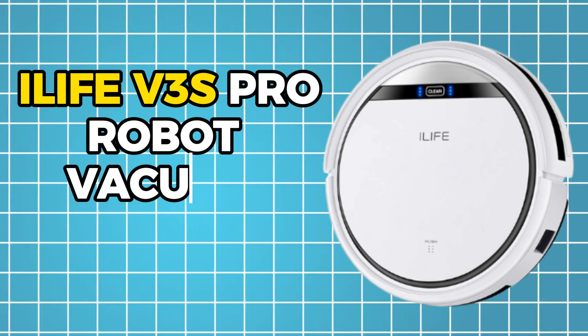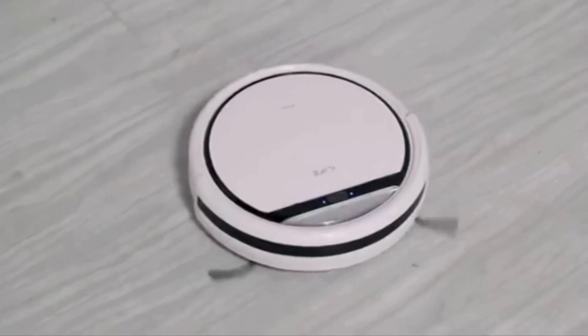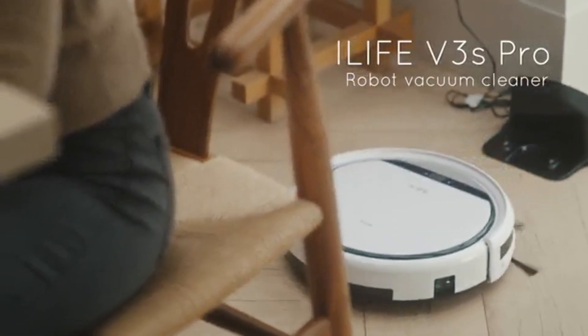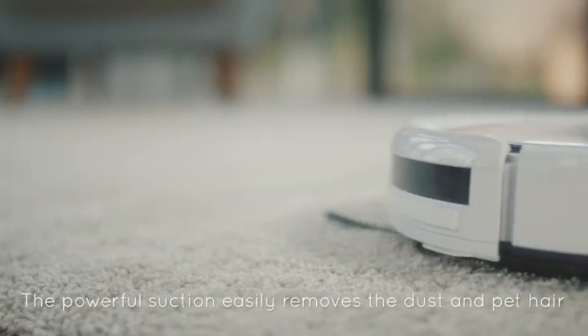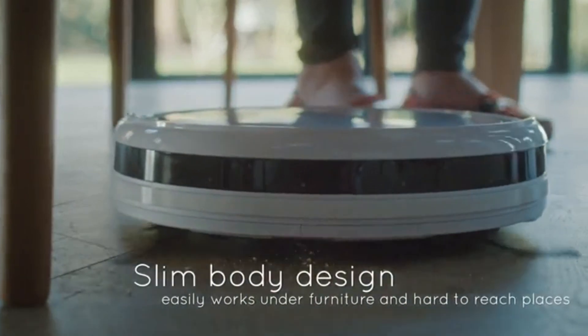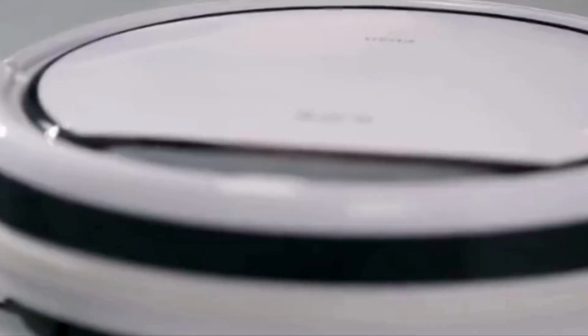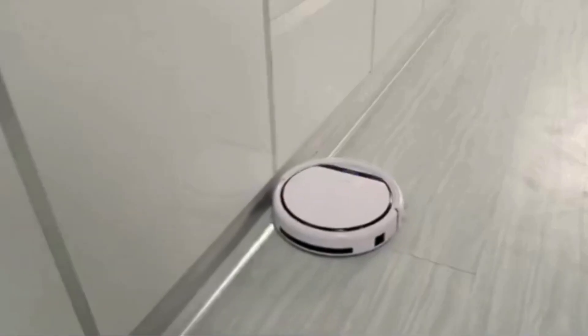Number 1: iLife V3s Pro Robot Vacuum Cleaner. The iLife V3s Pro is a game-changer in the world of budget-friendly robot vacuums. While it may not boast all the flashy features of its pricier counterparts, this little gem is making waves with its unique approach to cleaning. What sets the iLife V3s Pro apart is its innovative use of a suction tube instead of the traditional roller brushes found in many other robot vacuums. While roller brushes are effective at sweeping up dirt and debris, they can often get tangled and clogged — especially when dealing with pet hair. The suction tube, on the other hand, offers a more straightforward solution.